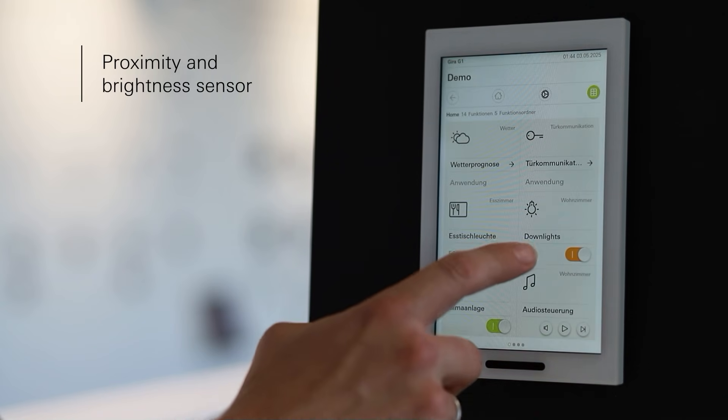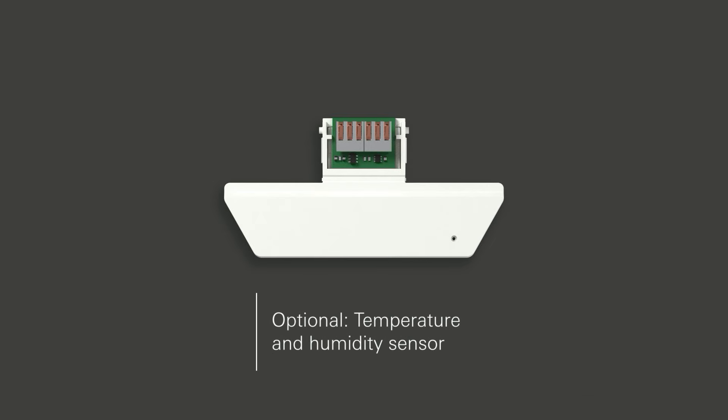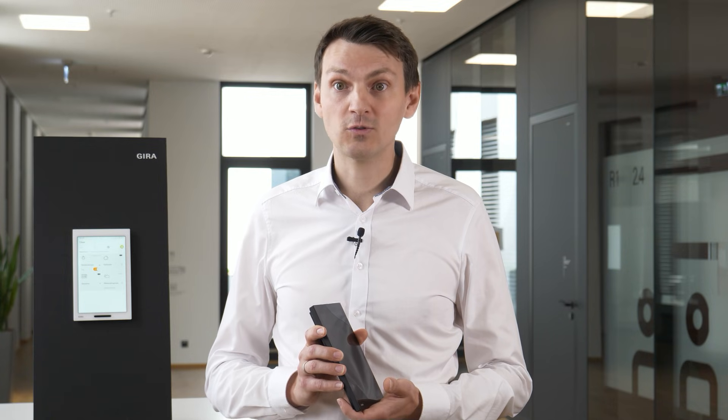Operation is fast, intuitive, and completely reliable. The G1 has a proximity and brightness sensor, which means that the display switches on with a brightness level adapted to the environment before operation. A temperature and humidity sensor can also be attached to the device as an option, which is an ideal addition to intelligent heating and ventilation concepts.